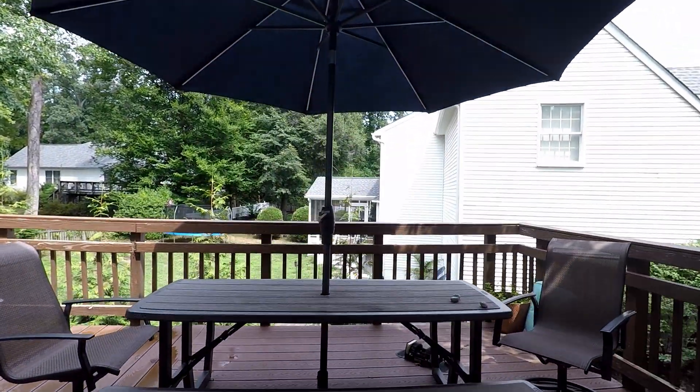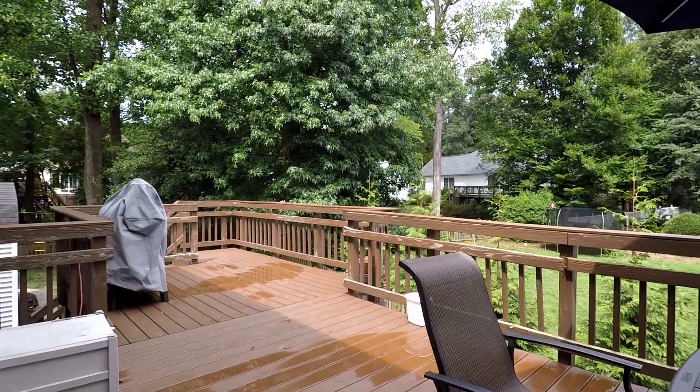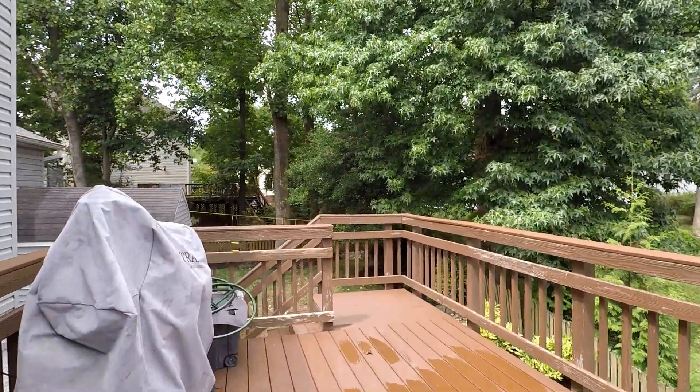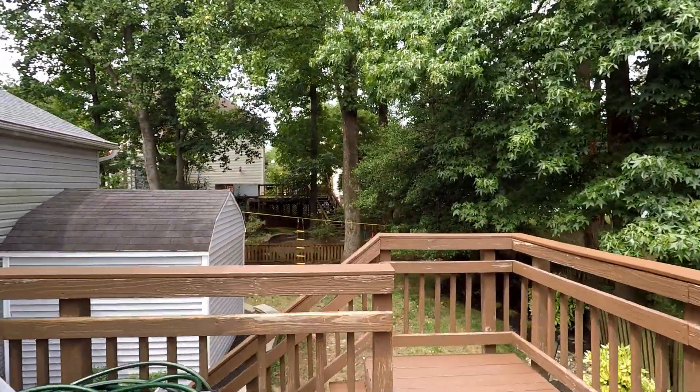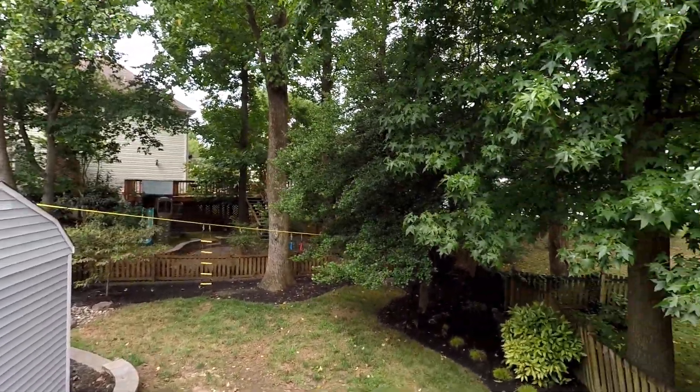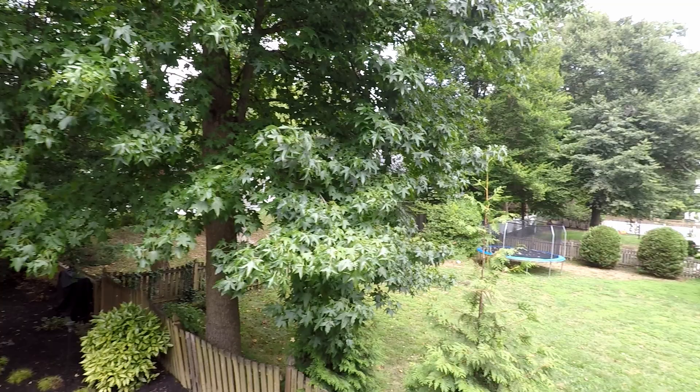But first, check out this very nice deck overlooking the fully fenced-in backyard. Here's a better shot of that backyard — you also have a storage shed. Perfect for outdoor gatherings, spending time with the kids, or just hanging out and relaxing yourself.